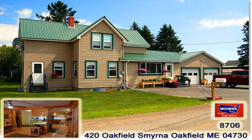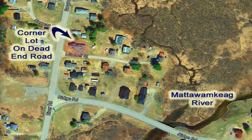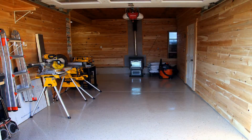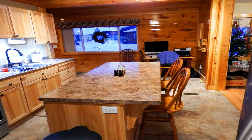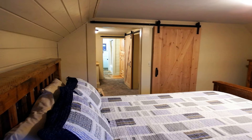Thank you for joining us. The home is on a corner lot.